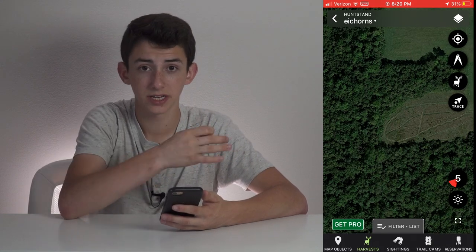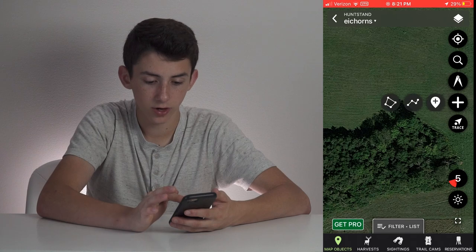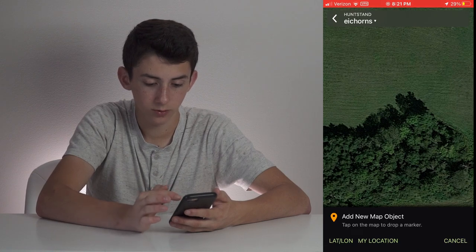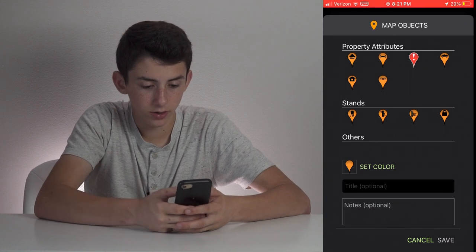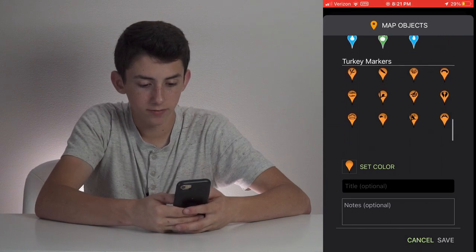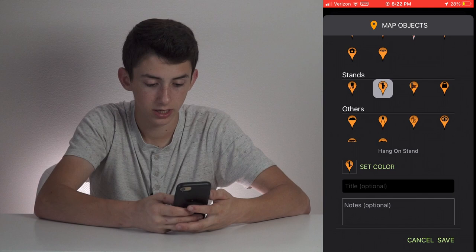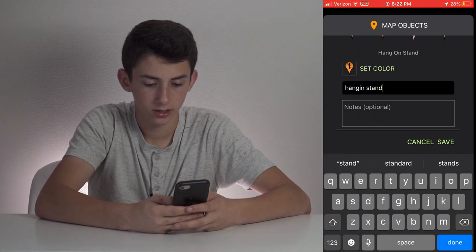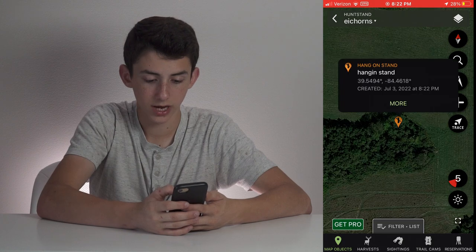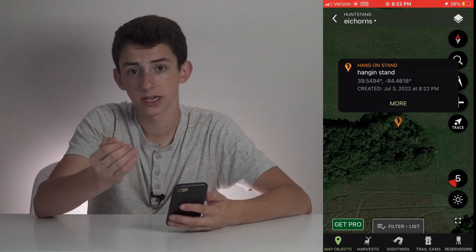Now let's compare adding pins on HuntStand and Onyx. In HuntStand, let's say we want to put a tree stand on the corner of this field. We click add, then drop a waypoint wherever we want to put that tree stand or trail camera. Click save, and then up here you have multiple different options: hang-on stand, bait, funnel, pinch point, shed, beds, tracks, rub, and more. Let's say we want hang-on stand — we'll put that and save it. Now it shows up on the map, and if you tap on it, it says hang-on stand. That's how you drop pins inside of HuntStand.